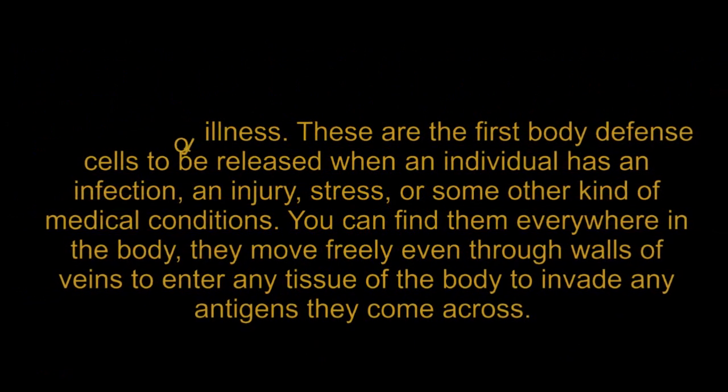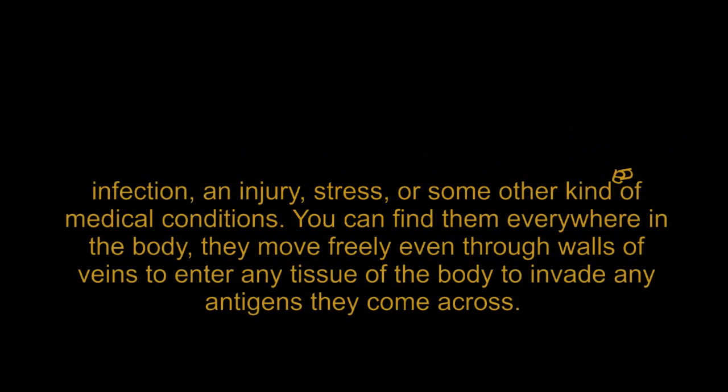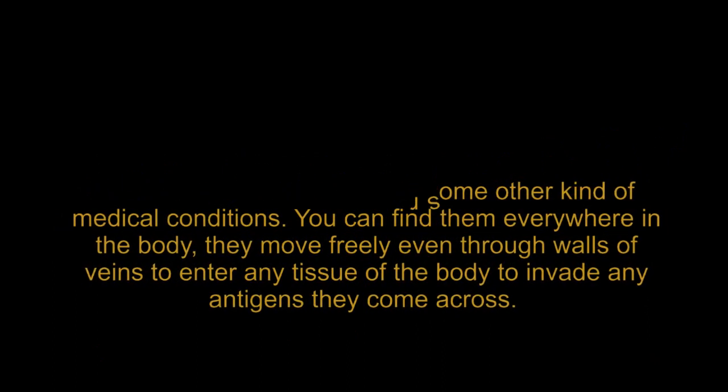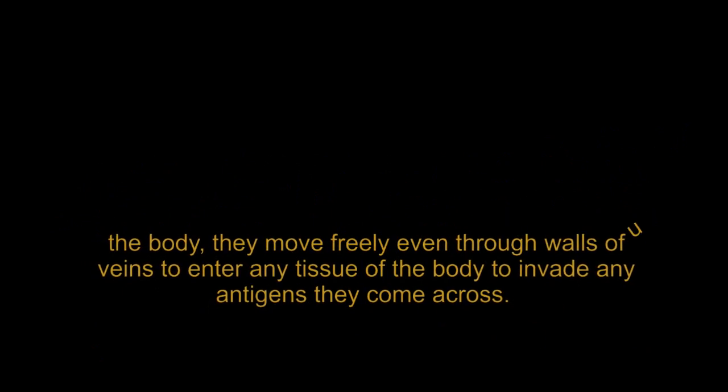Neutrophils are the first body defense cells to be released when an individual has an infection, an injury, stress, or some other kind of medical condition. You can find them everywhere in the body — they move freely even through walls of veins to enter any tissue of the body and invade any antigens they come across.